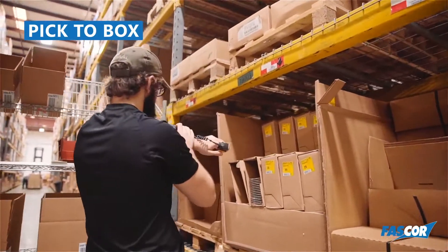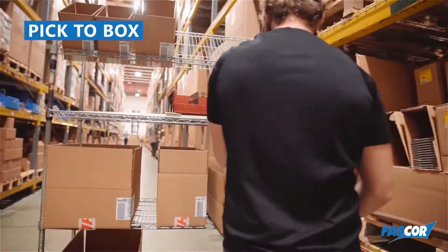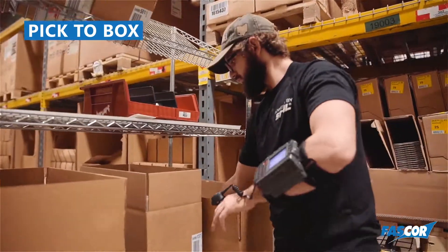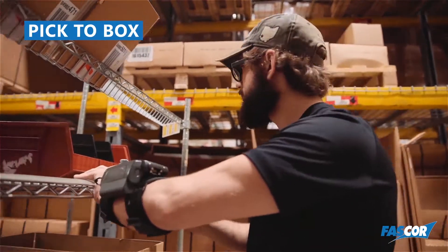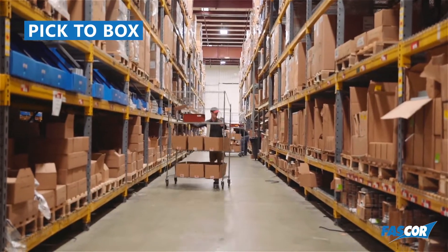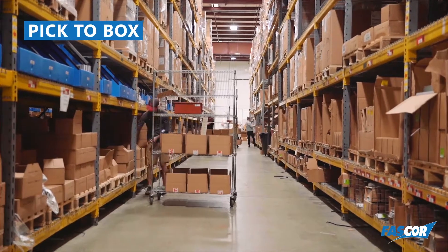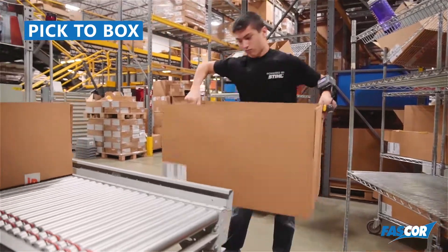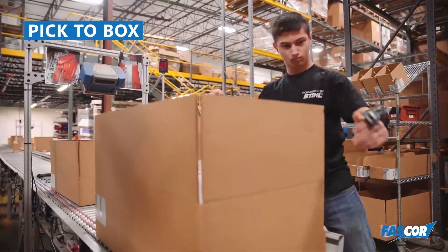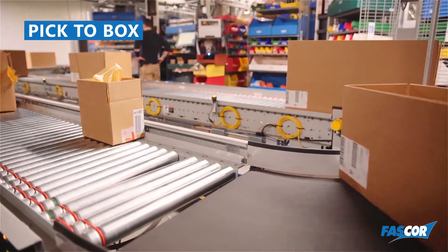This logic is applied before the pick even begins, so users can directly pick to the carton and immediately generate vendor and carrier compliant shipping labels for a more efficient fulfillment process. By eliminating the need for manual pack stations, users reduce the number of touches on outbound orders and significantly increase throughput.